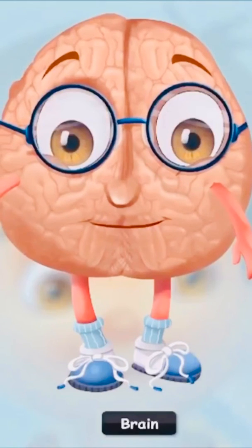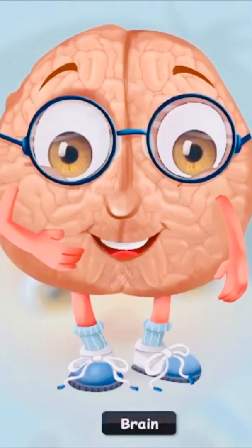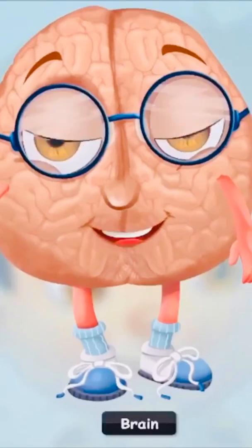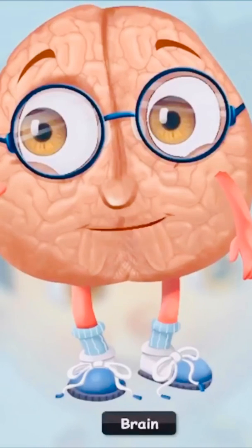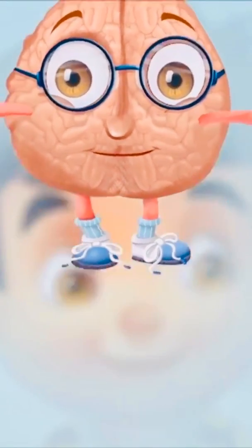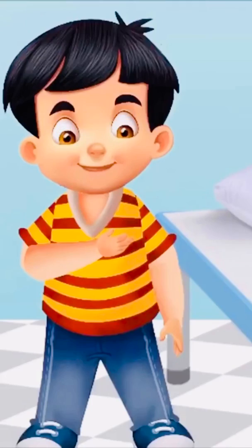"Oh hello, I'm Sid's brain. Right now Sid is thinking about something and I'm helping him to do so. Not only that, I help him solve his difficult math problems and remember his friend's birthdays. Nice meeting you, bye!"